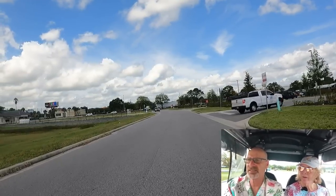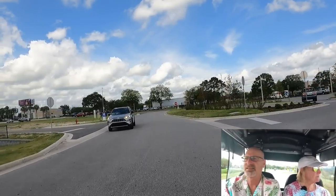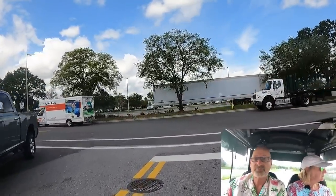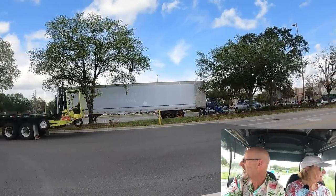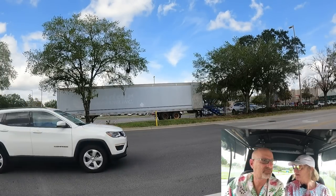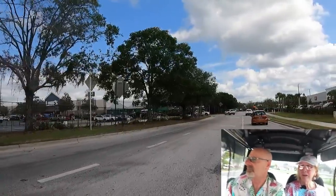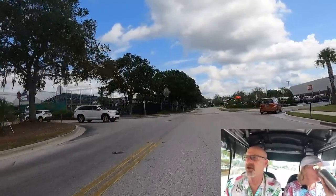How exciting is this? There's a bank over there - two banks. Here's Lowe's - home improvement center. Nothing saying we can't do this either, no signage. I see a golf cart right over there. It's a lot busier up here, but this is exciting. I didn't know we could get to a Lowe's by golf cart. We're going to keep on going - we're going to see how far we can go by golf cart.